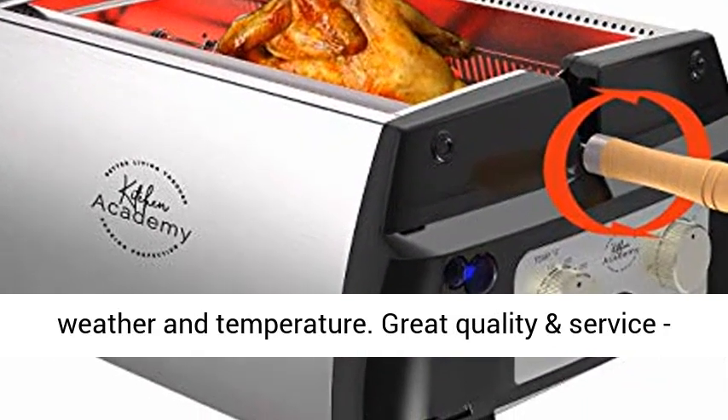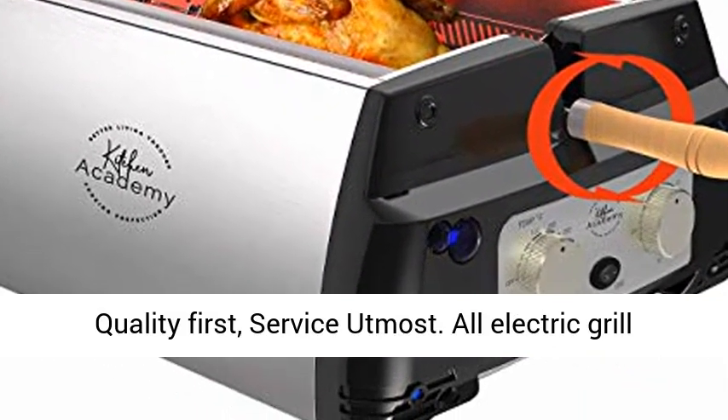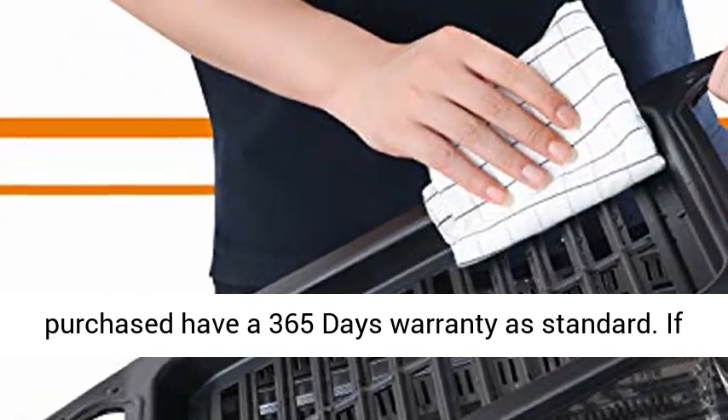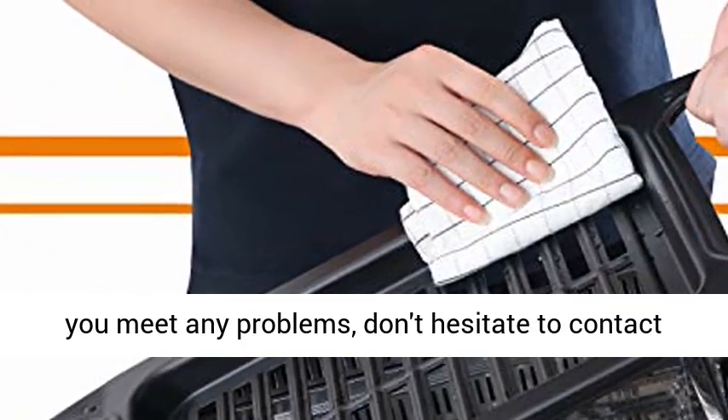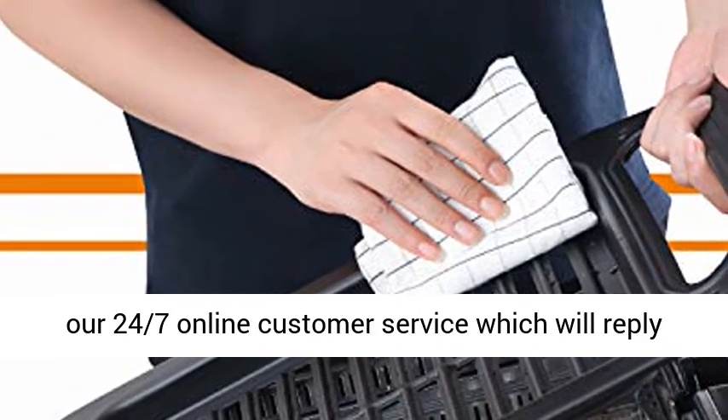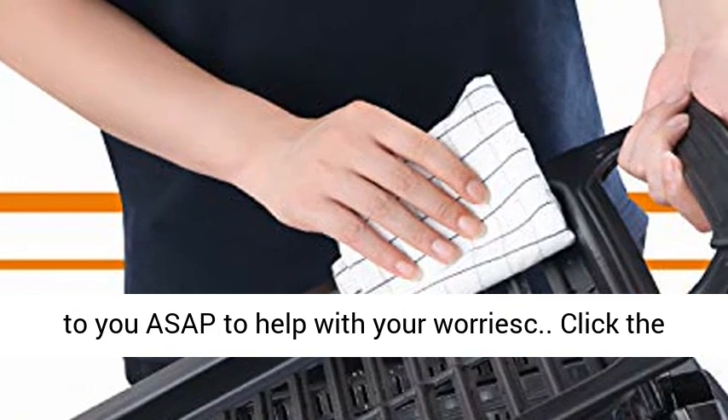Great quality and service — quality first, service utmost. All electric grills purchased have a 365-day warranty as standard. If you meet any problems, don't hesitate to contact our 24/7 online customer service, which will reply to you ASAP to help with your worries.